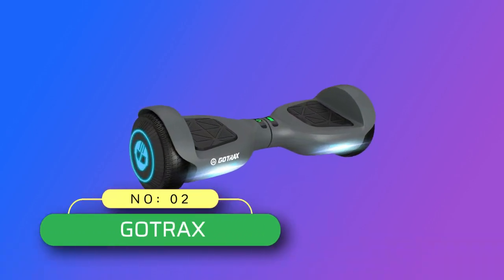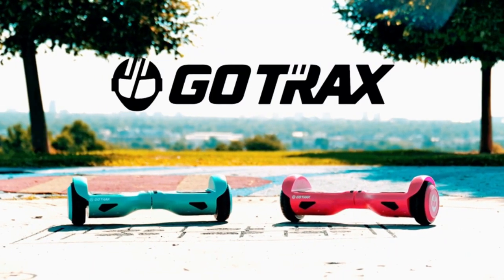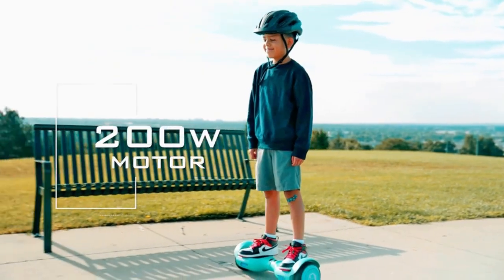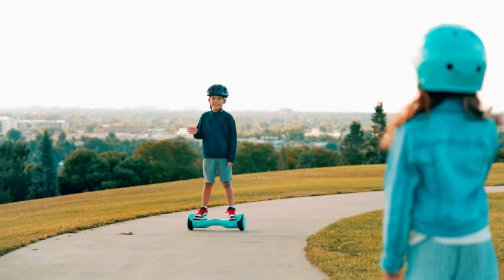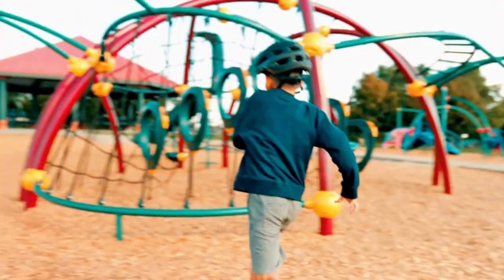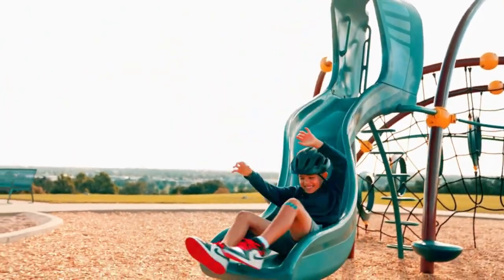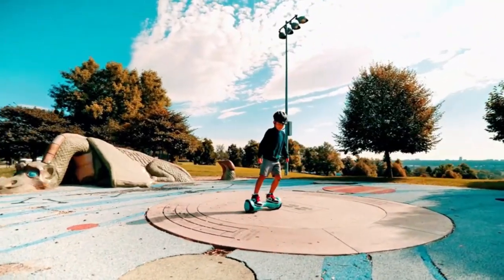Number 2: Gotrax Hoverboard Made in USA. The Gotrax Edge Hoverboard with dual 200-watt brushless motors lets you ride at a fun and safe top speed of 6.2 miles per hour. Equipped with a 50.4 watt-hour low self-discharge battery pack, it offers up to 4 miles of continuous riding on a single charge. Travel distance depends on rider's weight, terrain, and so on.